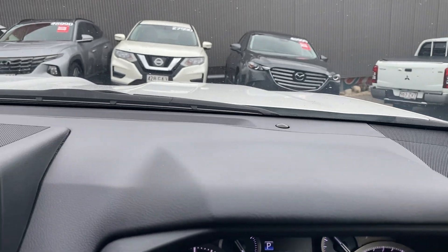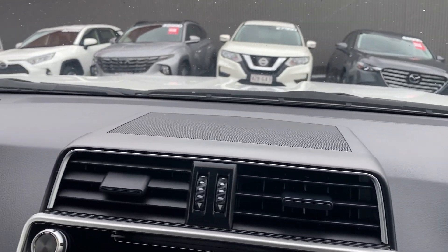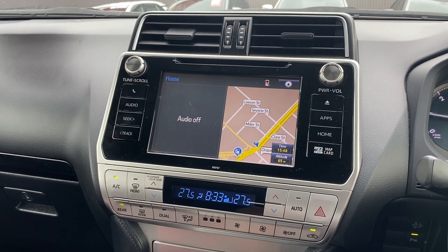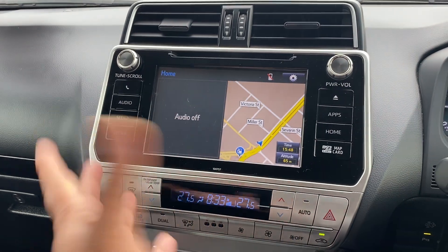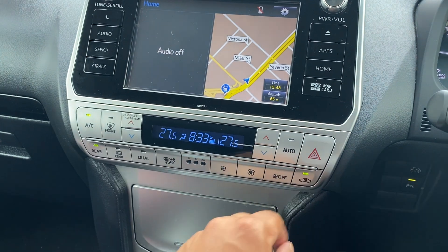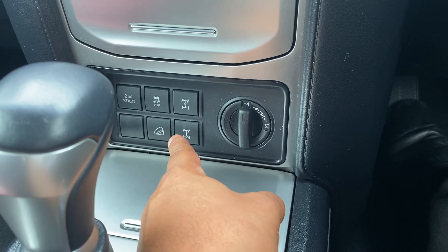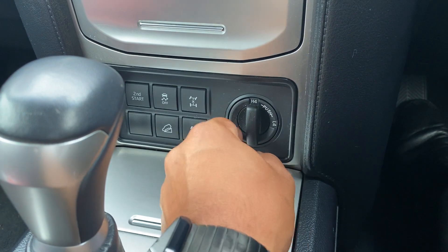Dash is all nice and tidy, steering wheel looks good. The touch screen infotainment system has GPS maps, Bluetooth, and the reversing camera, along with all your vehicle settings. You do get dual zone climate control with this one. Under here is your storage area, and these are all your four-wheel drive functions — second start, traction control, and middle and rear diff locks with hill descent control.